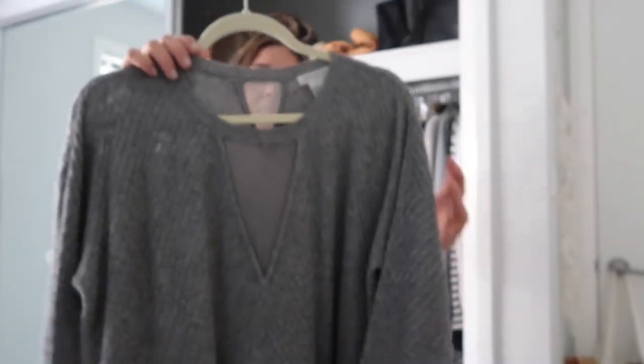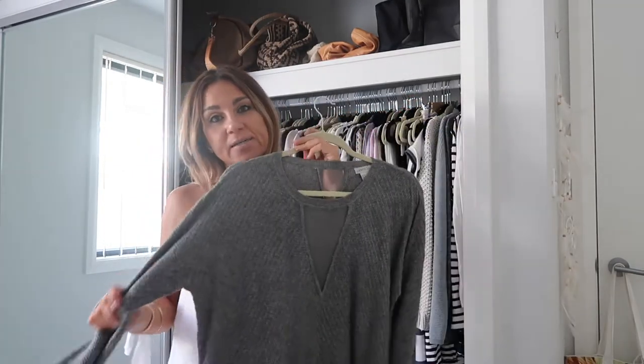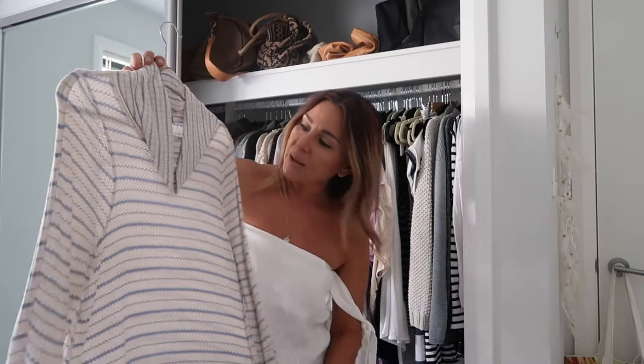This was purchased in Hawaii as well a couple of years ago and it's by the label Jamison, from Nordstrom.